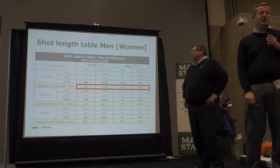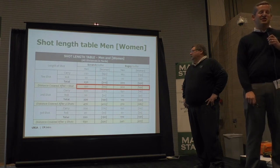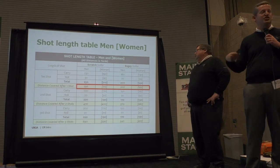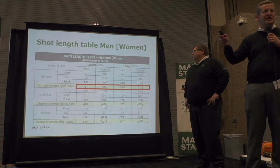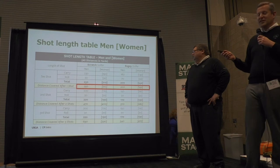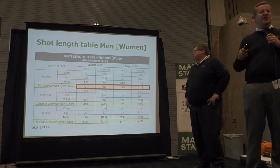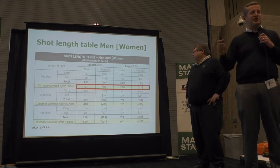The scratch golfer hits their tee shot at 250 yards and any subsequent shot after that is 220. For the scratch women golfer, they hit it 210 off the tee and then 190 on subsequent shots. For the bogey golfer, the male will hit it 200 yards off the tee and then 170 yards subsequent. The bogey women golfer will hit it 150 off the tee and then 130 yards on subsequent shots.